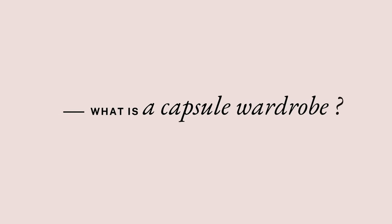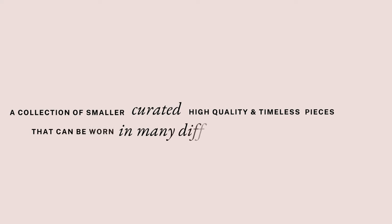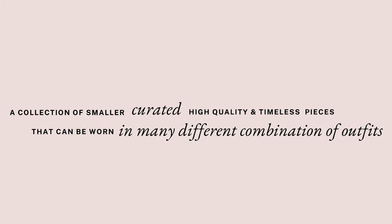First, I want to introduce you to the concept of a spring capsule wardrobe. What is a capsule wardrobe? A capsule wardrobe consists of a smaller but curated wardrobe consisting of high quality pieces that suit your style and can be worn in different outfit combinations.